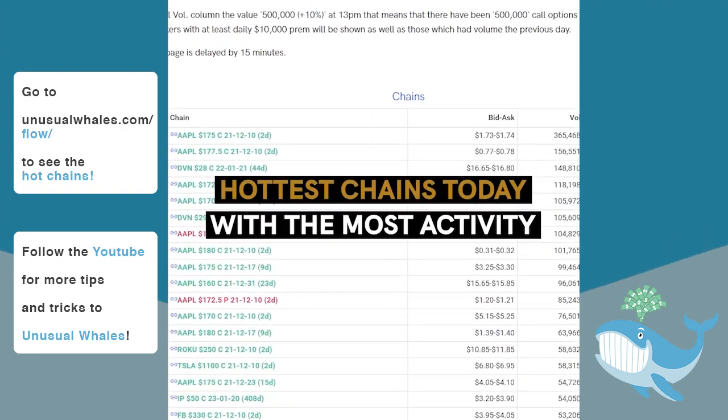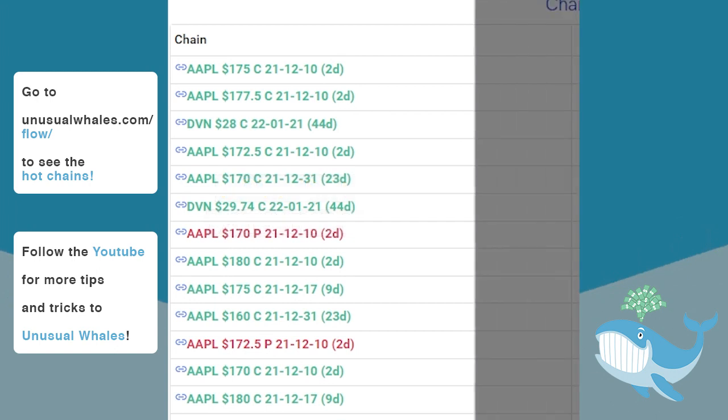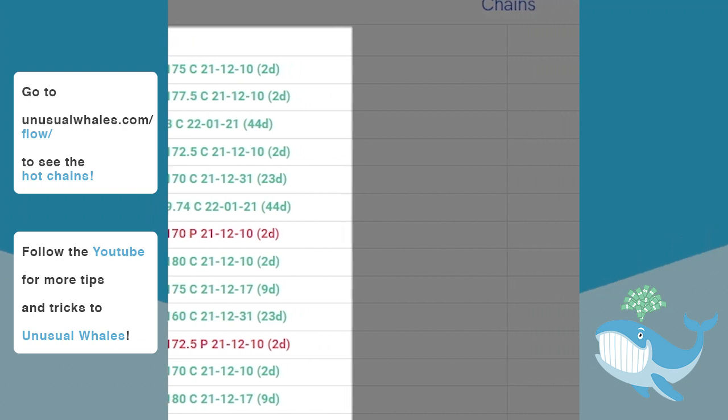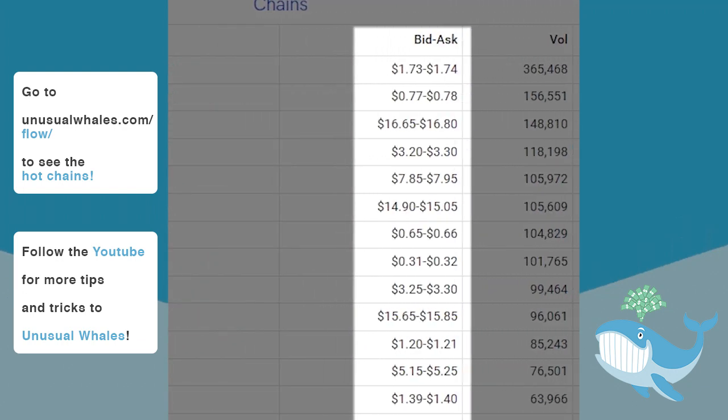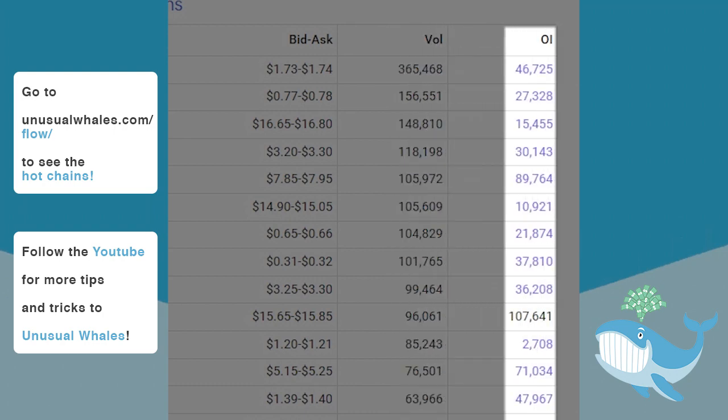On the other side of the Hottest Chains and Tickers page is the Hottest Chains panel, which shows the most voluminous and active chains on the day. These chains are presented with their requisite bid-ask spreads, their overall daily volumes, and their open interests.